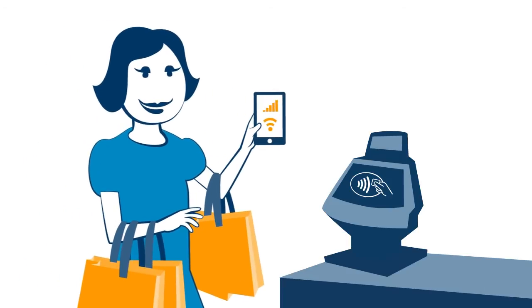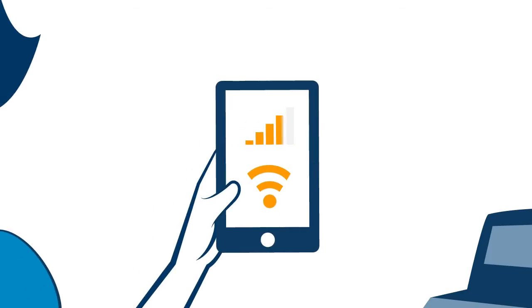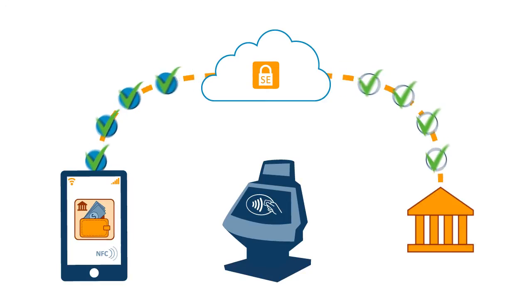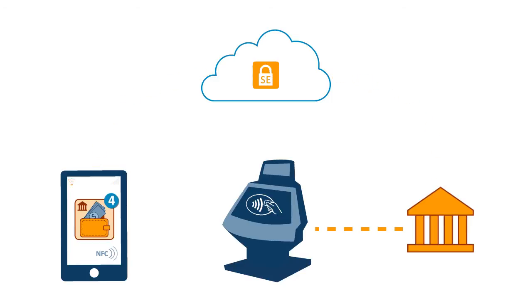You might wonder what happens if customers want to make a transaction when no data connection is available. No problem — devices can be issued with an application with pre-authorized tokens to enable a set number of payments.